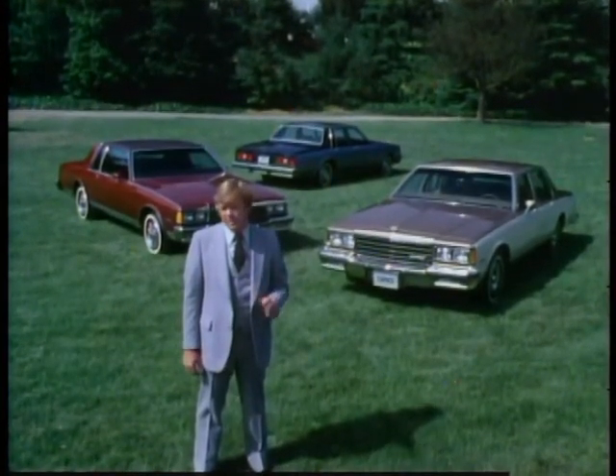Public response was phenomenal. Now, over two million new generation Chevrolets later, the Caprice and Impala are the full-size standards of comparison, years ahead of the competition. The world is still changing. So for 1980, we decided to take a great design and make it even better.